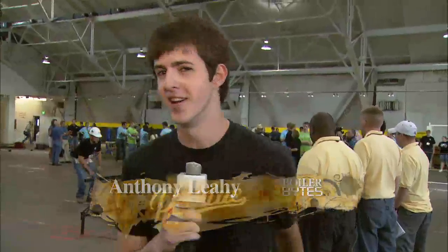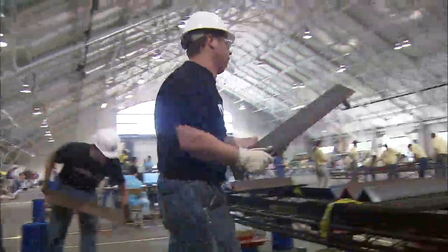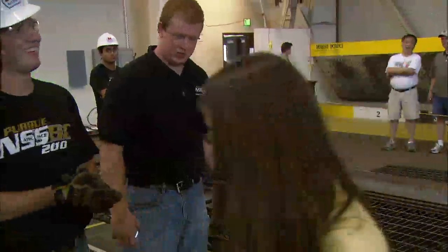The theme at today's National Student Steel Bridge competition is 'Go Big or Go Home,' and today we're going to find out what it's all about. We're here with Joe Mueller, the captain of Purdue's team. Joe, what's the purpose of today's event?